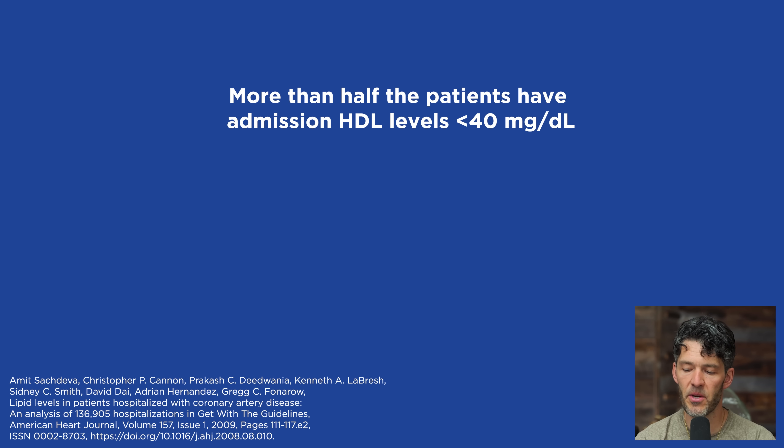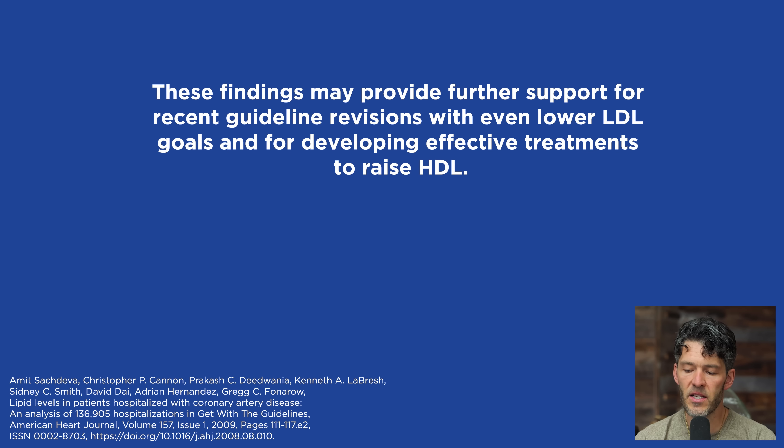More than half the patients also have admission HDL cholesterol levels less than 40 milligrams per deciliter. In my opinion, a low HDL is more indicative of cardiovascular risk and poor metabolic health than is a high LDL. The paper goes on to say these findings may provide further support for recent guideline revision with even lower LDL goals and for developing effective treatments to raise HDL.